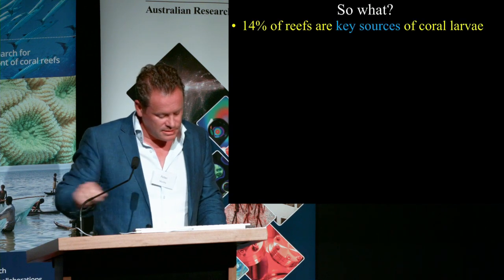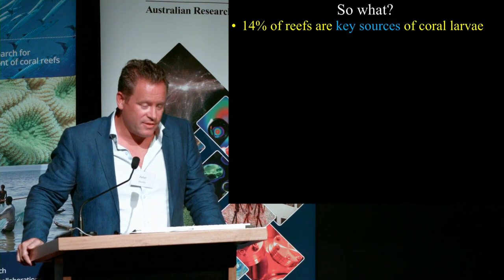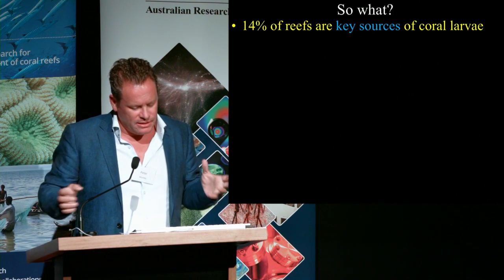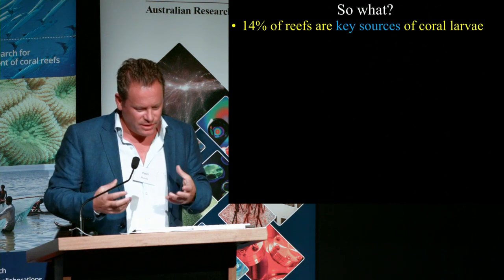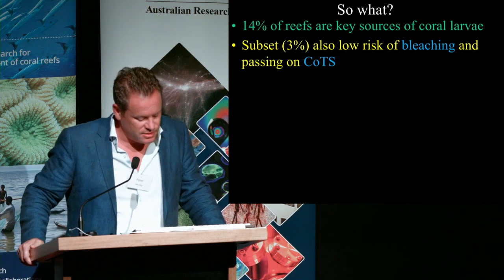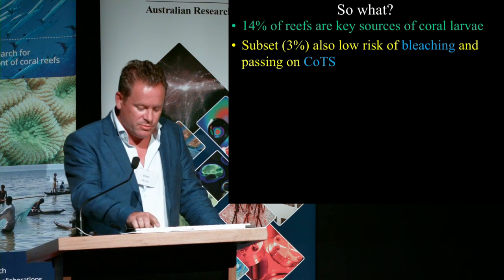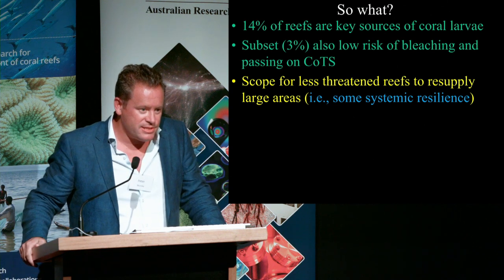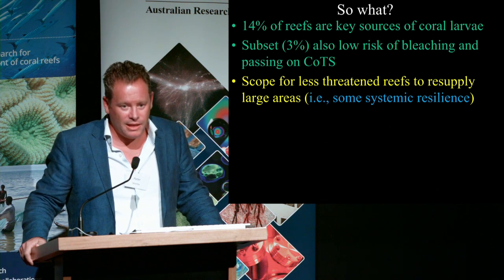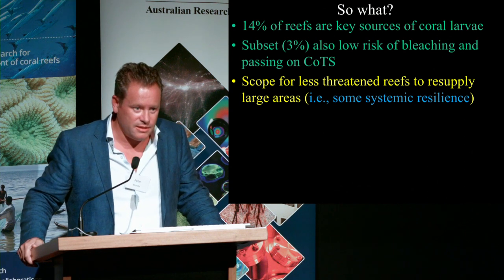This tells us that 14% of reefs are much more important than others in terms of their ability to act as coral larval sources. It highlights the fact that some reefs are going to be more important in this story than others. You can subset that further by looking at those less likely to experience bleaching and Crown-of-Thorns starfish, and that gives you a pretty small number of reefs, but it does suggest scope for less threatened reefs to play a role in kickstarting recovery — what we loosely talk about as systemic resilience.